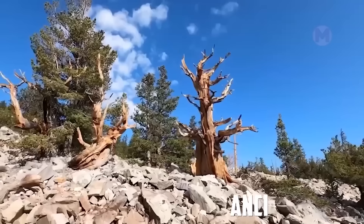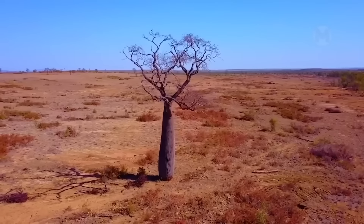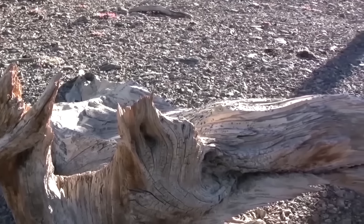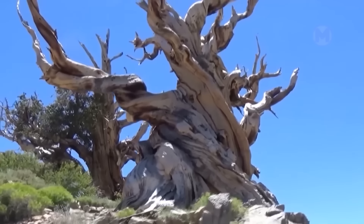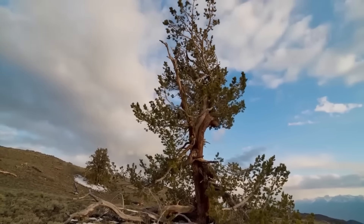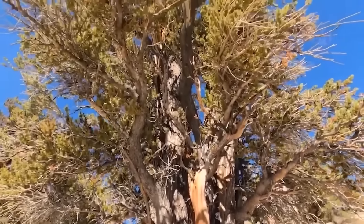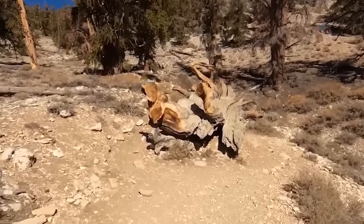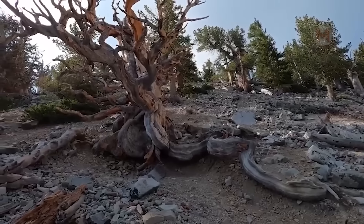Now let's take a look at the ancient bristlecone pine forest in California, where trees older than the Pyramid of Cheops grow. The bristlecone pines live here for more than 4,000 years. These old creatures stand with a special grandeur at an altitude of 3,000 meters, where the soil is poor and moisture is almost non-existent. But despite the harsh conditions, it is the best place for these longevity champions. Can you imagine what it's like to walk among these ancient giants and realize that your life is just a moment compared to their centuries-old existence? It seems that the local trees know the secret of eternal youth.